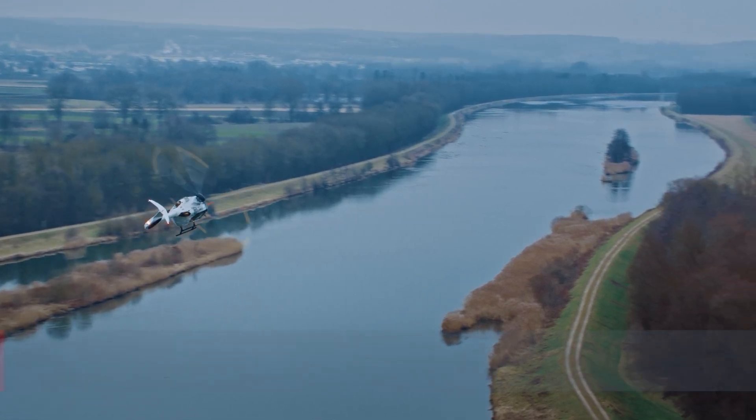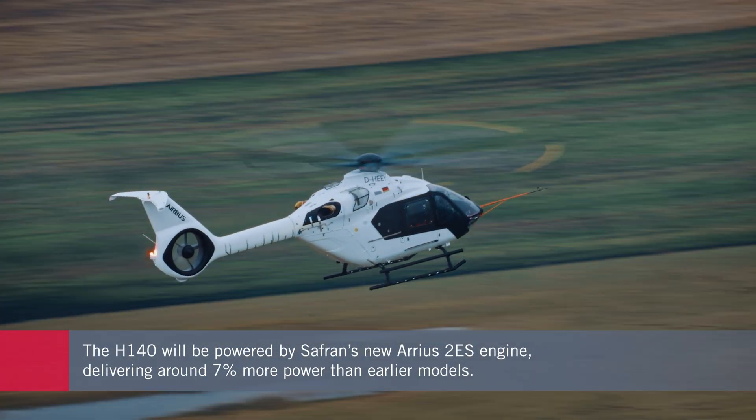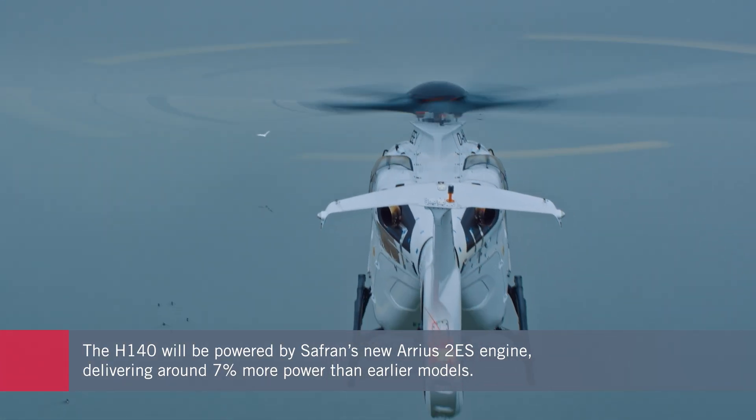A new Safran Arius 2ES engine will deliver around 7% more power for the same fuel burn at maximum continuous power than the current Arius 2B2 Plus turboshaft.